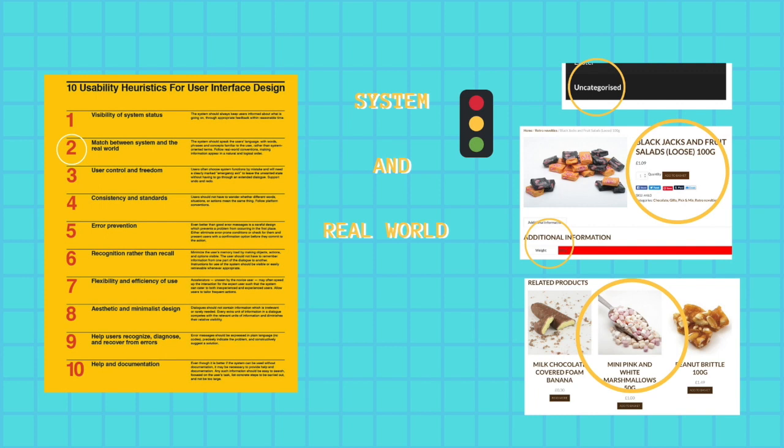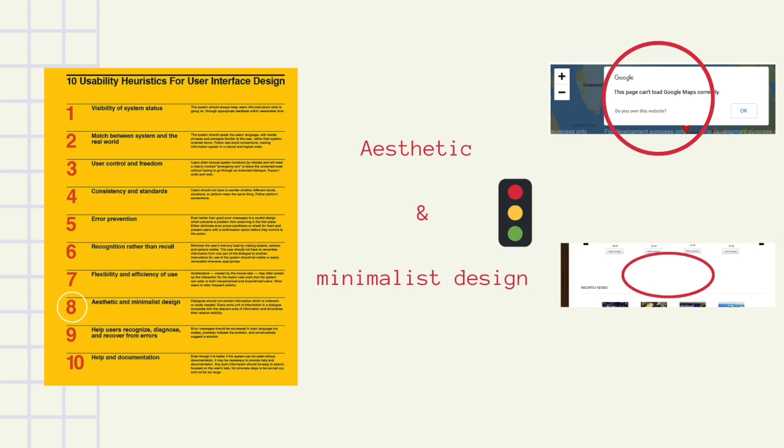The second problem relates to matching between systems and the real world. On the products page there is little or no information about the sweets. This page looks broken as the content is awkwardly placed and the price looks small and insignificant. There are no keywords or phrases for SEO, and the suggestion of related products has no relation to the selected product, giving false information. Nielsen's aesthetic and minimalist design guidelines state that information should be relevant and valuable; however, this site takes minimal to a new extreme by providing large spaces between content on the homepage. The careers link simply doesn't work and should either be fixed or removed. The store locator page doesn't work as it comes up with an error.